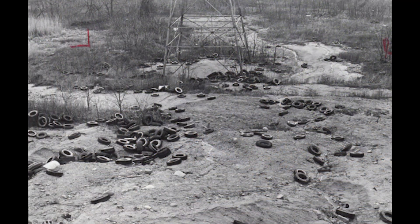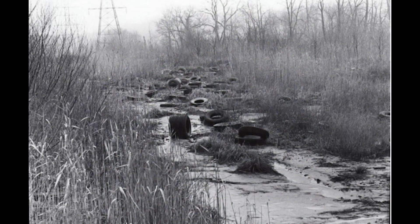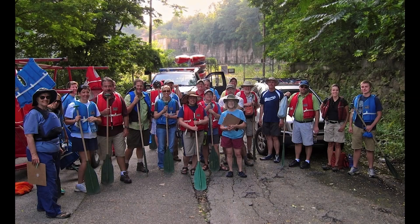Like other rivers around the country, the Cuyahoga between Akron and Cleveland became a convenient dumping ground for raw sewage, industrial waste, toxins, and polluted runoff. Thanks to the Federal Clean Water Act and the entire Cuyahoga River community, the river has largely recovered from its polluted past.